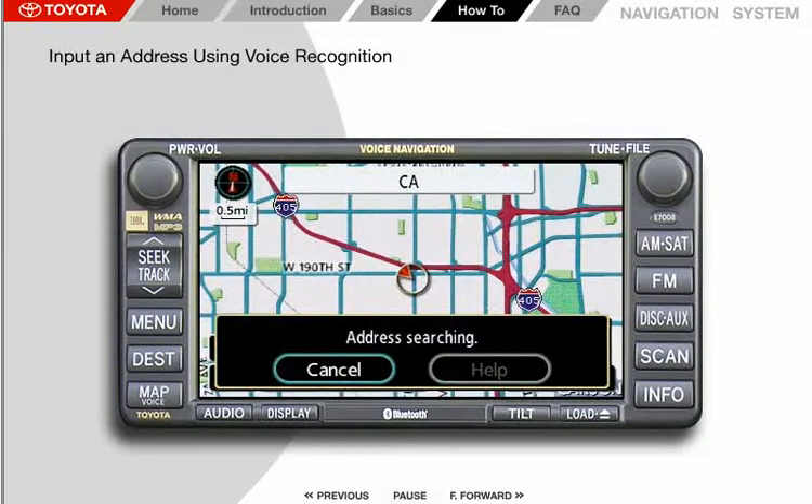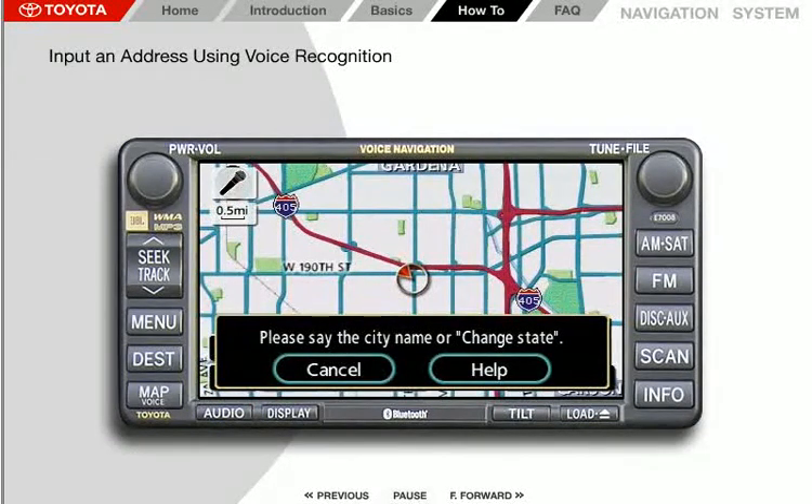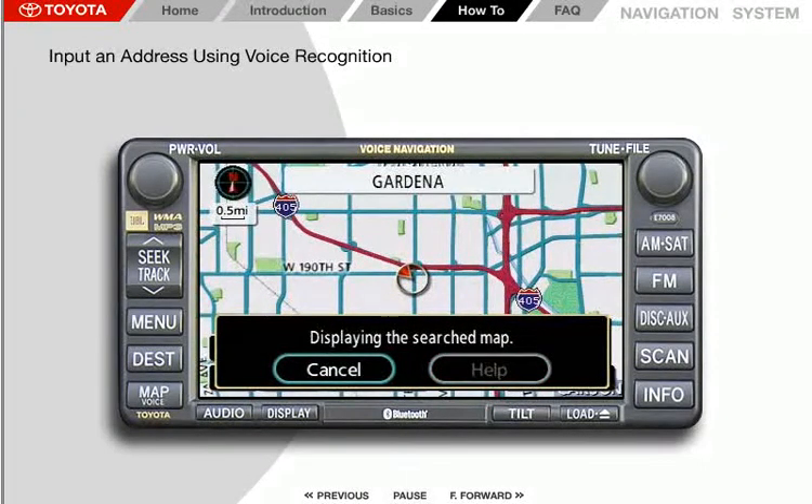Next, the system prompts: "To continue, please say the city name or change state after briefly pushing the talk switch." Press the voice command button. The system responds with: "Please say the city name or change state." Wait for the beep, then say "Gardena." The system acknowledges "Gardena" and searches for the city.